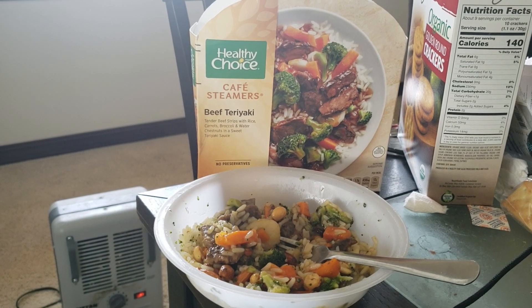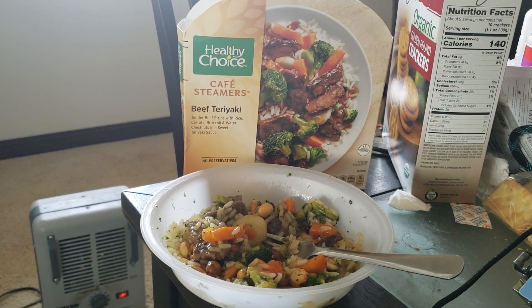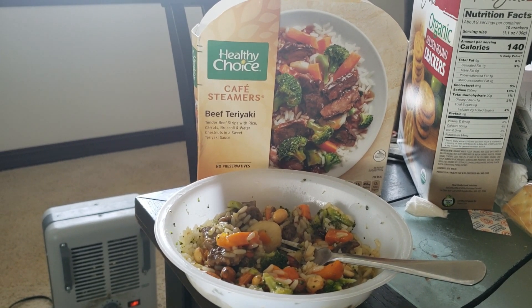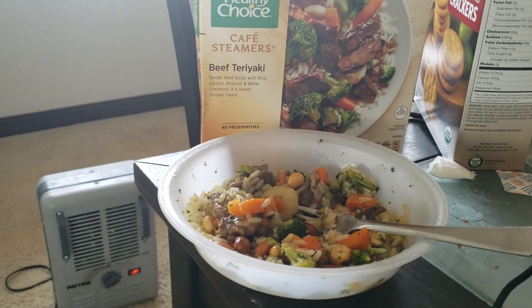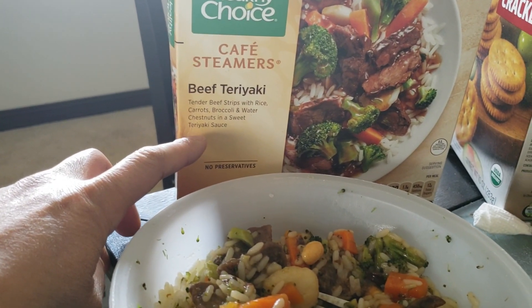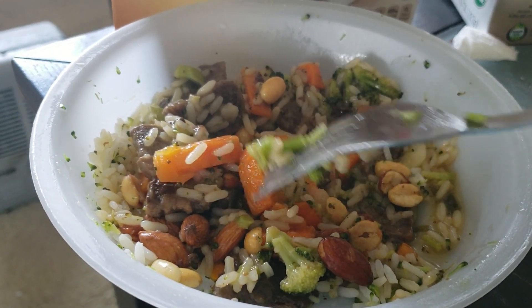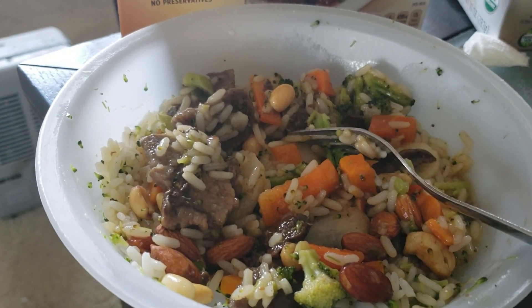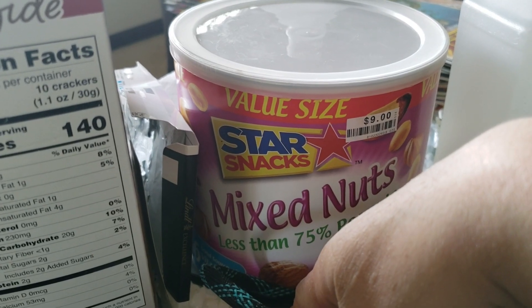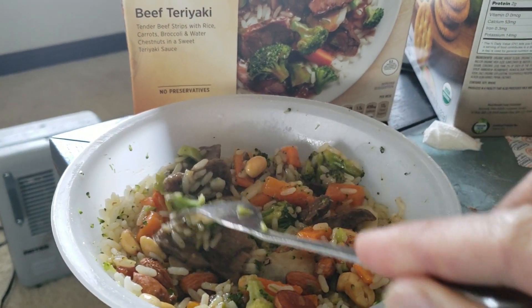It's not every meal that I get to enjoy something that takes longer to prepare, so I went ahead with this Healthy Choice Cafe Steamers beef teriyaki. I typically eat these for breakfast while I'm at work, and even when working from home I need something quick. It's got beef teriyaki tenderloins with rice, carrots, water chestnuts, and teriyaki sauce — it heats up real easy. I added a bunch of mixed nuts that I got from Big Lots, a huge container for $9 — great deal to add some crunch and extra protein. That's going to be a simple and quick breakfast or brunch.